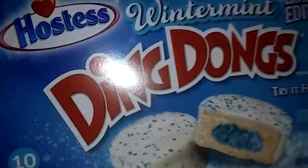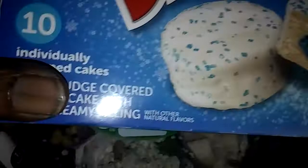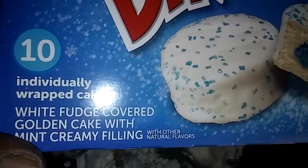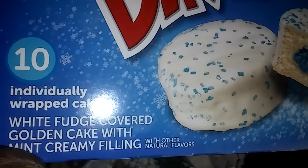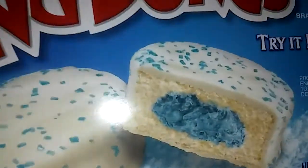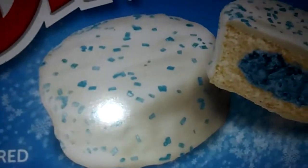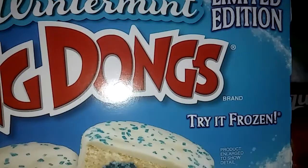They came out with these just for the Christmas holiday — they're called Hostess Winter Mint Ding Dongs. They are ten individually wrapped cakes, white fudge covered golden cake with mint creamy filling. I've never tried them before but they look delicious. It's a limited edition — you can even try them frozen, just put them in the freezer.